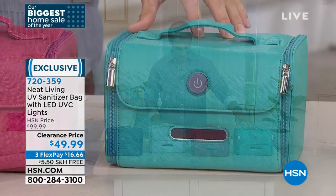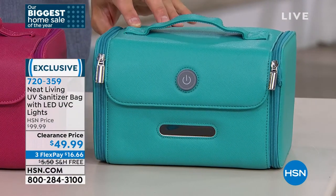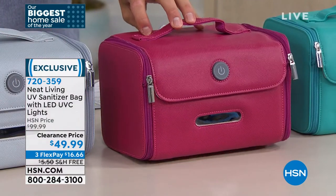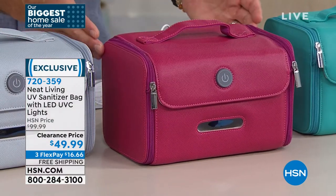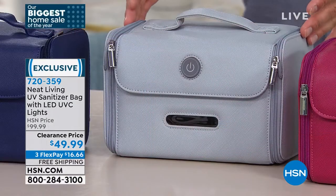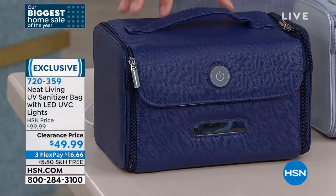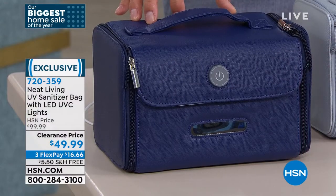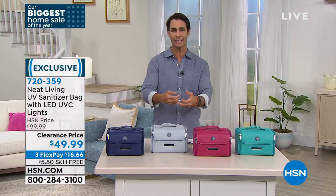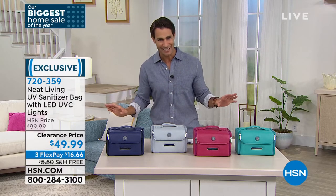This is the teal, which I really love. We have nice deep, rich colors. Next to that is your red berry — doesn't it look like a really well-made, beautiful lunchbox? Next to that is your gray, and then you can also get this in navy. We are covering the shipping and handling. Maybe you keep this right by the front door — whenever you walk in, put it in, hit the button, five minutes later everything is clean.